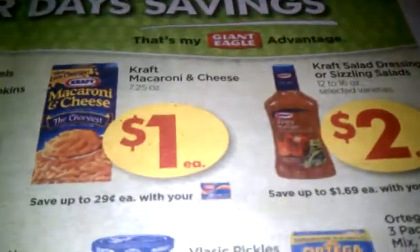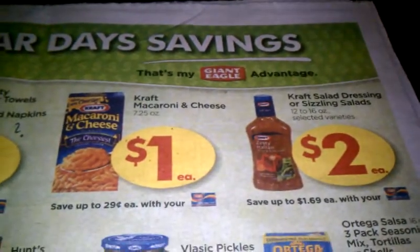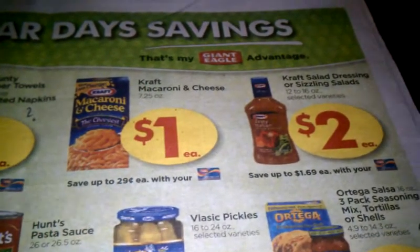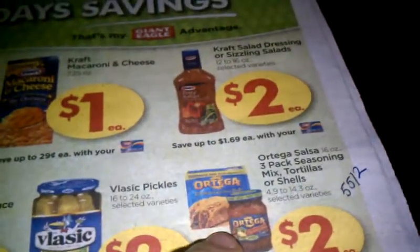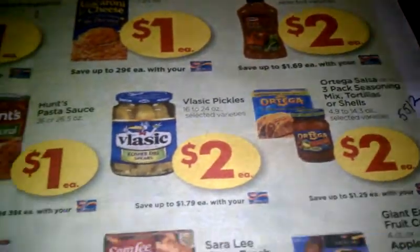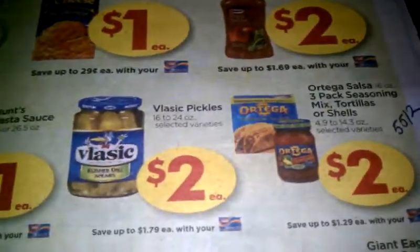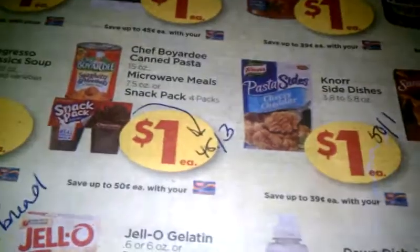I got the less-valuable coupons this past Sunday, so I'm checking with everybody else who had better coupons. If you guys have Kraft coupons for mac and cheese and dressing, I believe there are 55 cents or 50 cents off two coupons that will double out for those items.